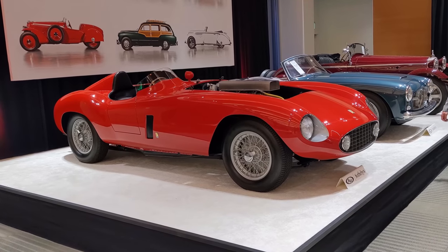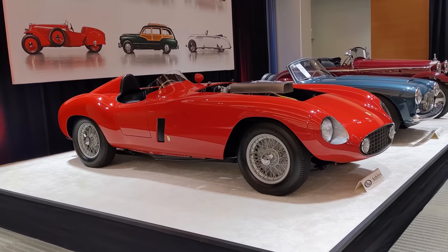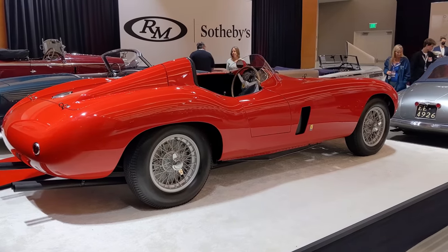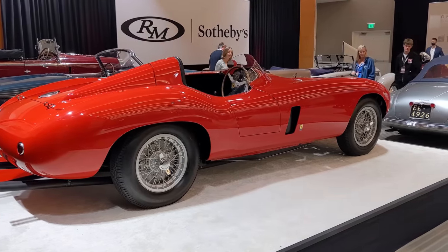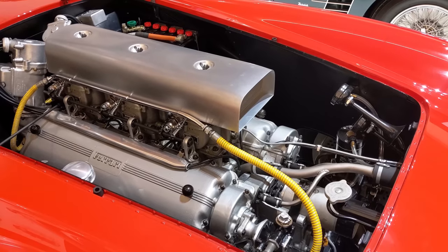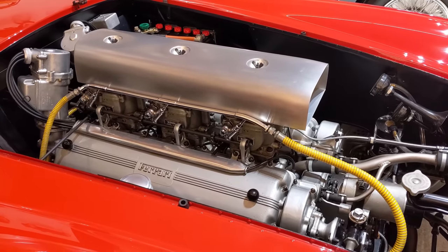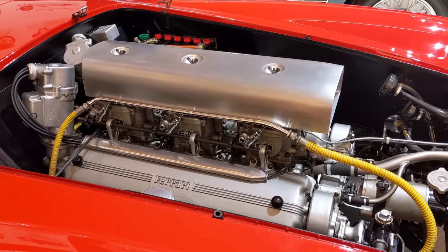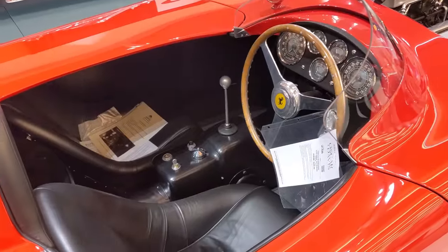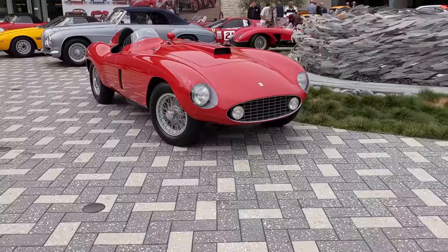Moving on to our first fantastic Ferrari: the 1953 375 MM, which sold for a whopping $7.4 million. This came from the Oscar Davis collection — RM Sotheby's sold 20 absolutely world-class cars from Oscar Davis. There's the 4.5-liter V12 with Le Mans-winning DNA, producing 340 horsepower at 7,000 rpm, those big four-choke Webers — a really impressive sight.